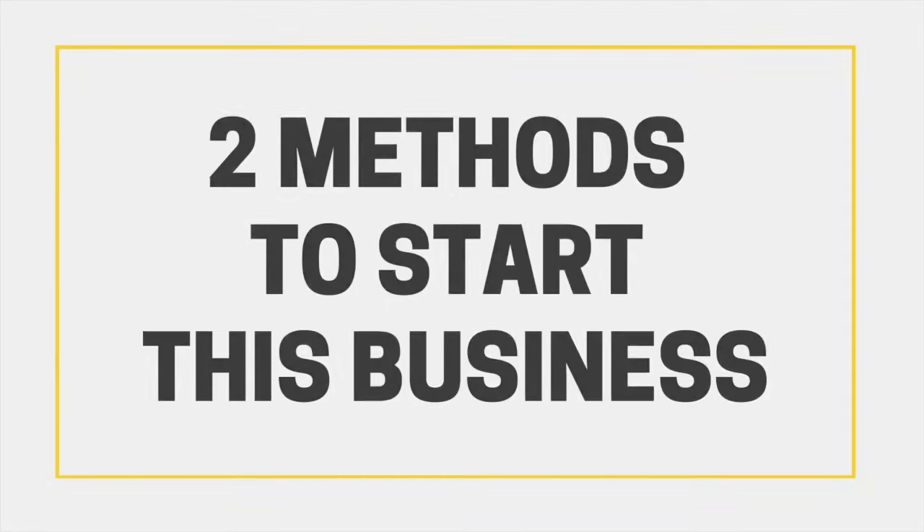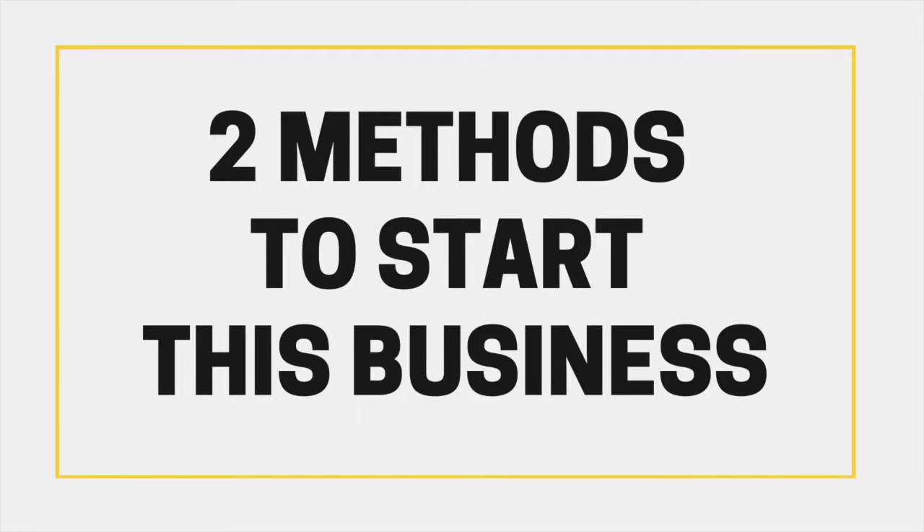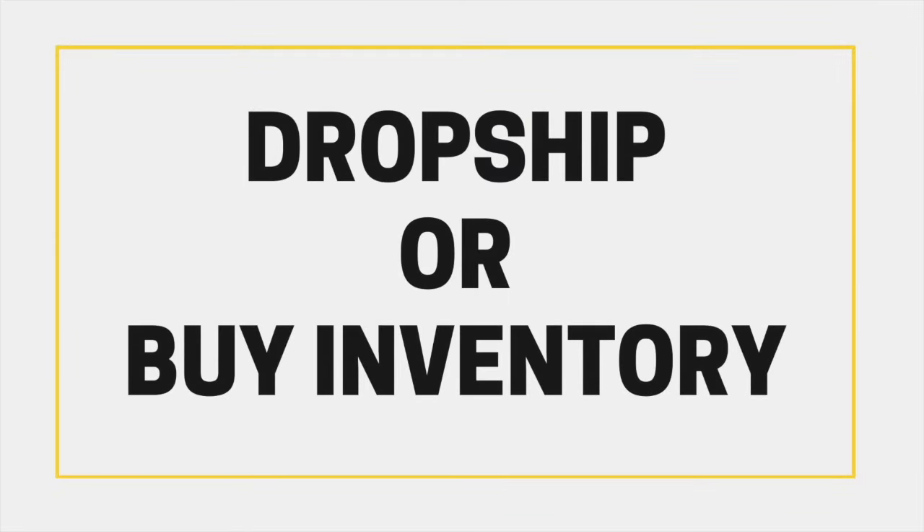There are two methods to start this kind of business. You can set it up as a dropship store where someone else is responsible for shipping the goods to your customer, or you can buy, store, and ship out your own baby products by yourself. Once you choose a method, you can proceed to step one.